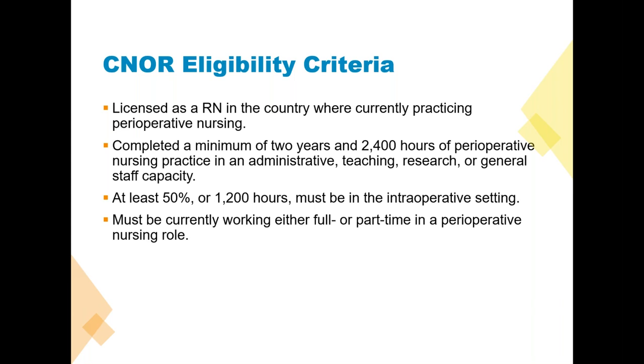You also have to be currently employed in a perioperative setting. It can be full-time or part-time — we do not define what part-time looks like. If you take call once a month, give lunch reliefs, whatever that may be — as long as if we validated your employment, they would be able to say yes, this person works in our perioperative department.